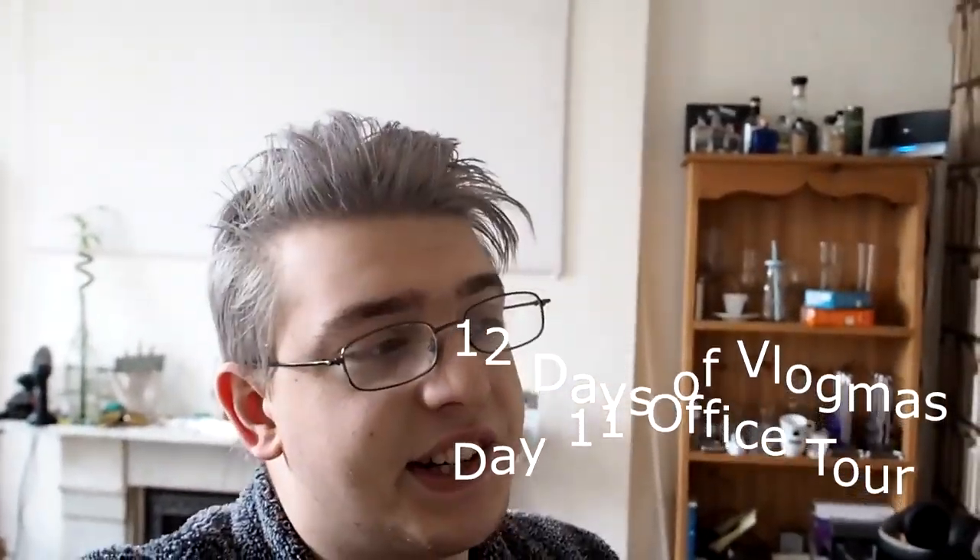Hello guys, it's me, I'm back. As you can see, I still don't sound all that well, but at least I am out of bed today, though it remains to be seen just for how long. But I still wanted to get you a video up today, and I thought I'd do the easiest one possible, which is an office tour.